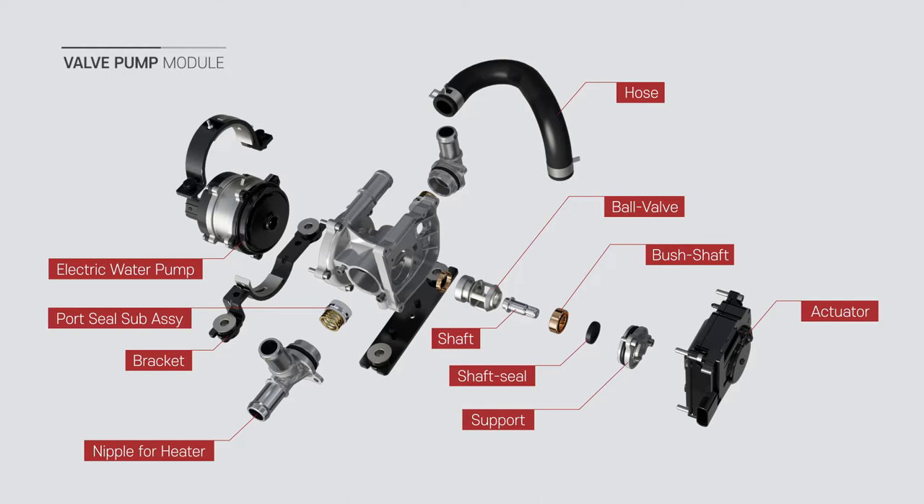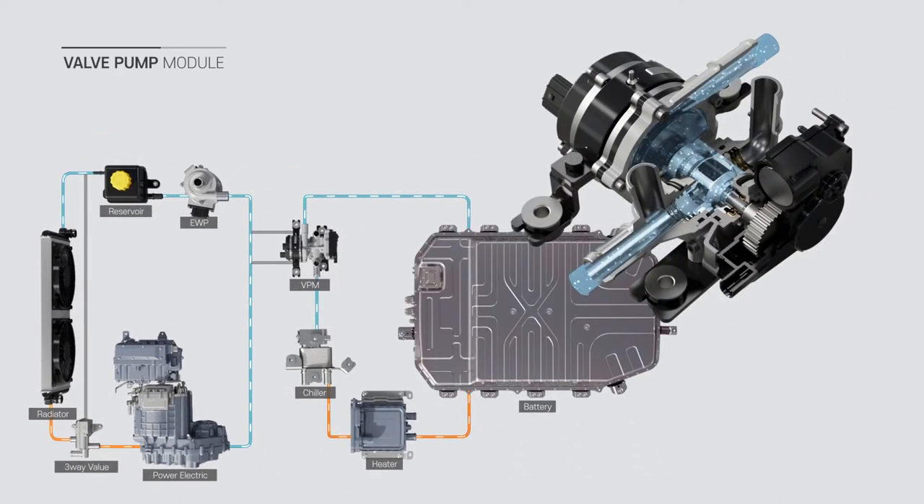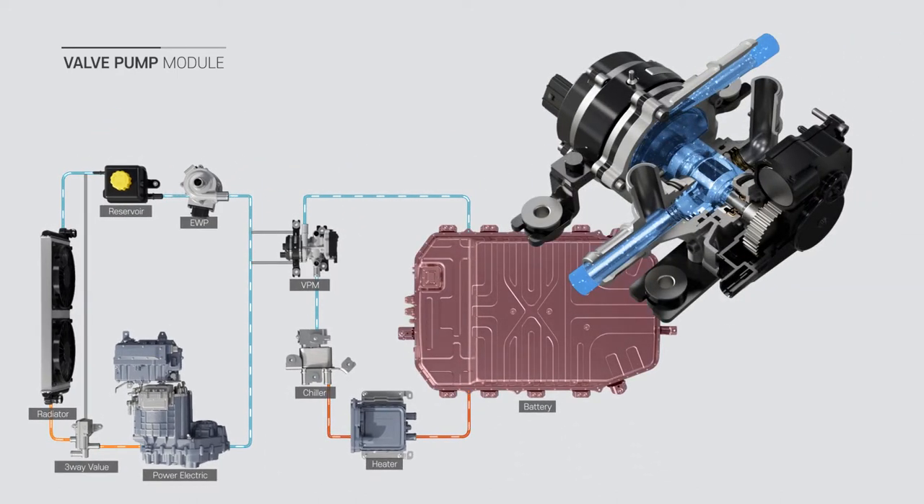To maximize efficiency, simplify packaging, and reduce costs. Mode 1 — Separation mode: it uses a cooler and heater to manage the battery temperature to lower or increase the battery temperature, depending on the outside temperature and operating conditions.